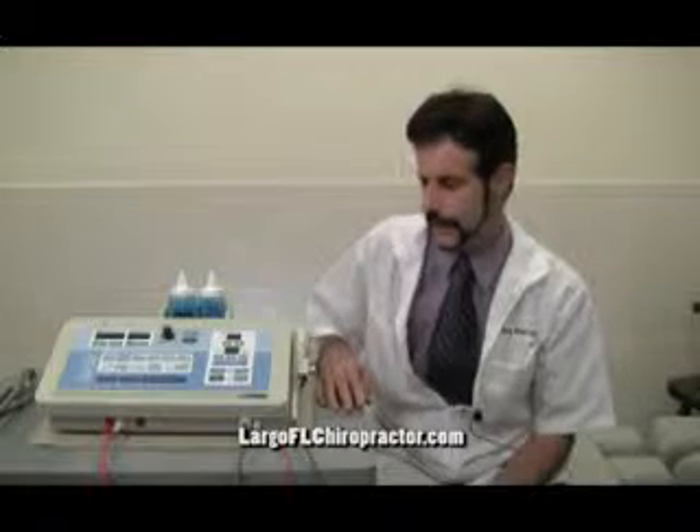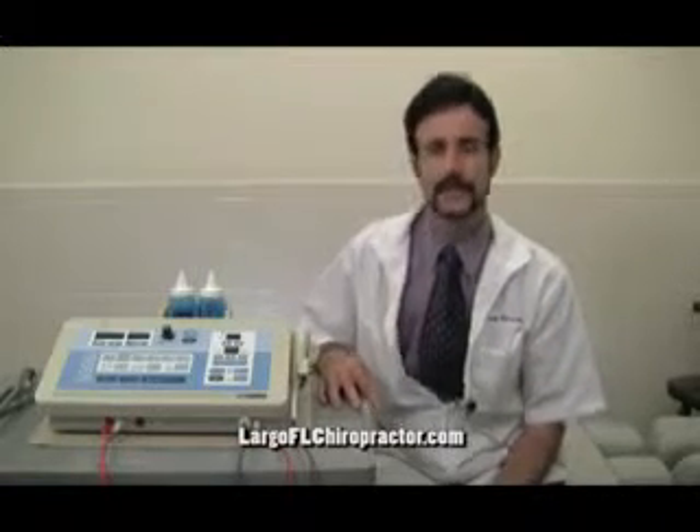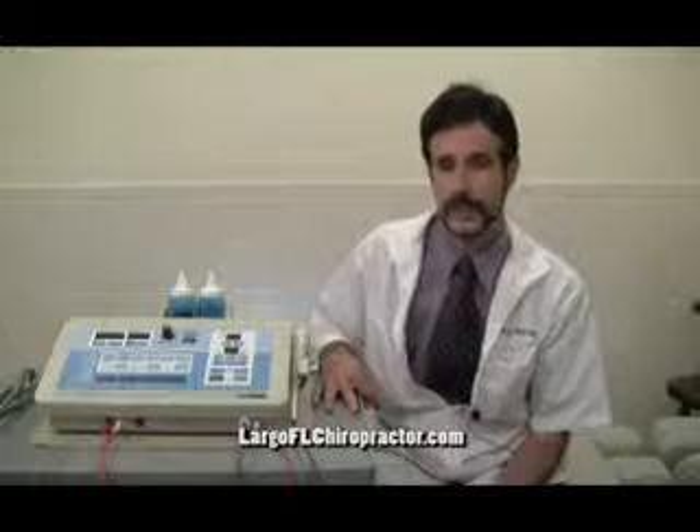This modality is ultrasound. Ultrasound is a therapy which involves high-speed sound waves. Here at the Florida Center for Back and Neck Pain, we use this frequently with whiplash-related injuries. Whiplash-related injuries commonly produce injury to muscle, joint, and ligament.